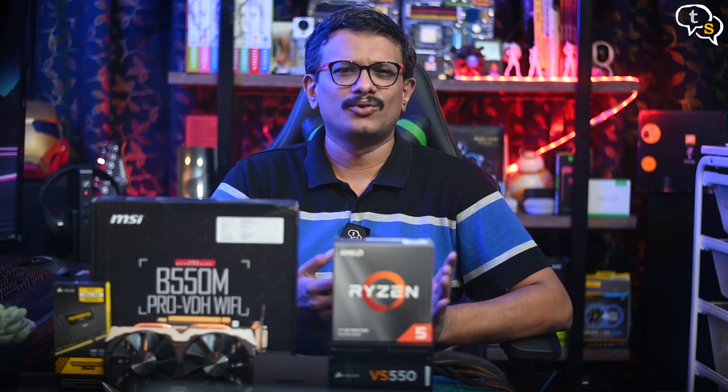Hey everyone, Vinayak here. I have not built an AMD system for years now, and my last AMD system was based on the Phenom 4, which was the first quad-core processor, and before that was the FX64 AMD 64-bit processor. Well, my son has grown and he needs a desktop, so I thought let's give AMD a try again, as they're doing really well at present.